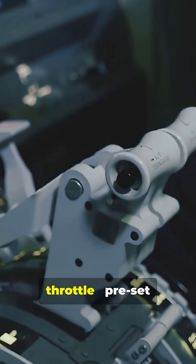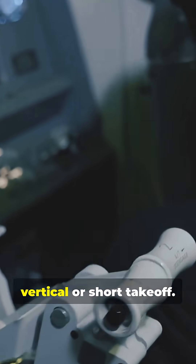Pilots use a nozzle lever alongside the throttle, with preset positions for hover, vertical, or short takeoff.